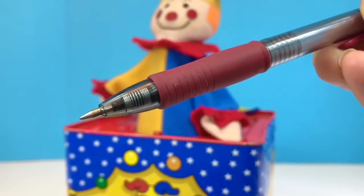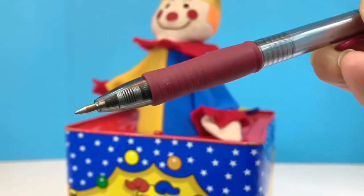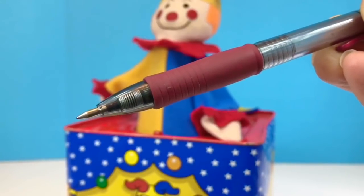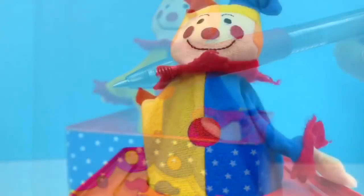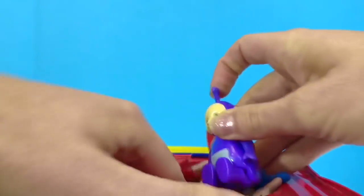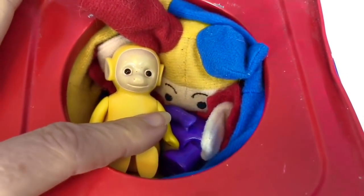This is what a spring looks like inside a pen — it's the same sort of idea. The spring pops the head of the pen out. Tinky Winky and Lala want to give it a try. They're going to go in the box with Jack. See you in a minute!